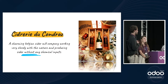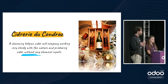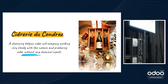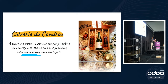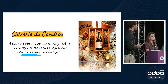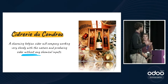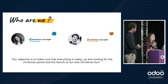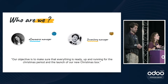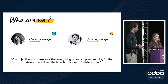Today Chloé and I are working at the Sidrerie du Condreau, a charming Belgian cider mill company working closely with nature and producing cider without any chemical inputs. Recently our cider has seen big success abroad, so we are now selling on the European market. For Christmas we are planning to launch a new box containing either three ciders for the small box or six ciders for the large box.